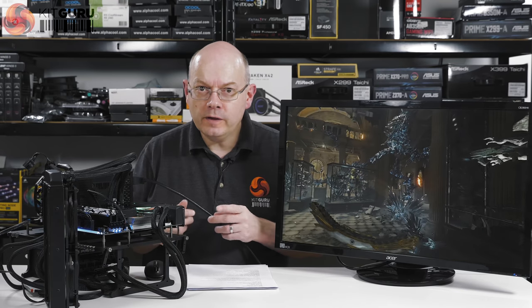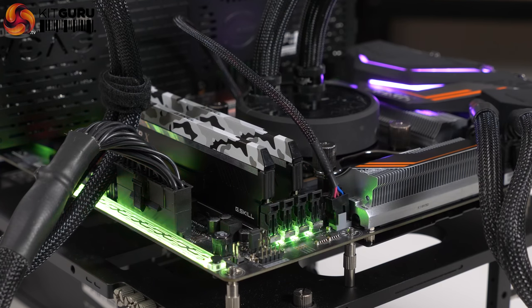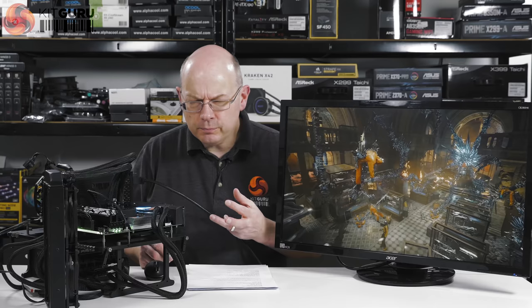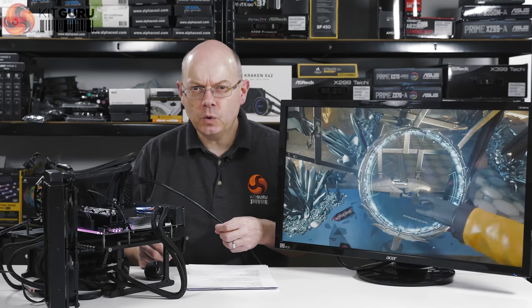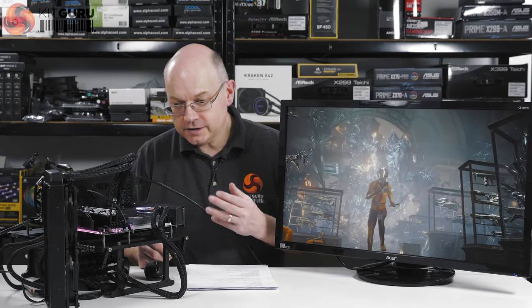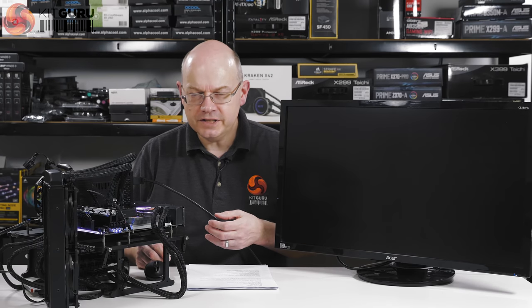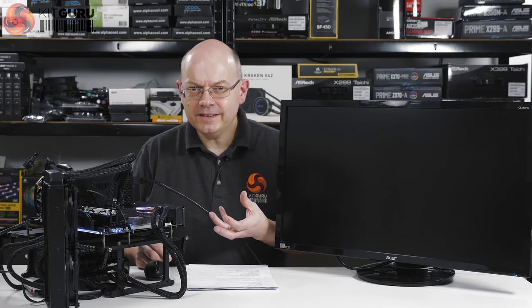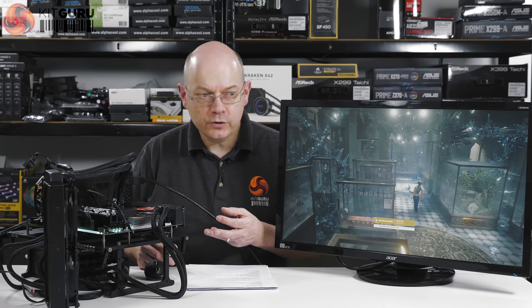Two things stand out there. The memory is G.Skill Sniper X — their mainstream memory — whereas with previous Ryzen and Threadripper we've used Flare X. One of the problems with Ryzen is it's been very pernickety when it comes to memory. The AGESA firmware, which handles memory compatibility, has been an absolute swine. When the original Ryzen launched a year ago, memory compatibility was just absolutely atrocious. It's got better since, and it's getting better still, but this is still a very young platform compared to Intel's. The memory and motherboard manufacturers have had to get to grips with it, and the fact we're now seeing Sniper X rather than Flare X is quite encouraging. Nonetheless, you do want to check carefully that your motherboard and Ryzen support the memory you're using.